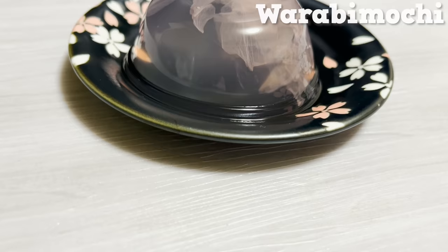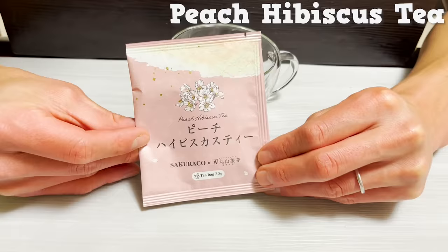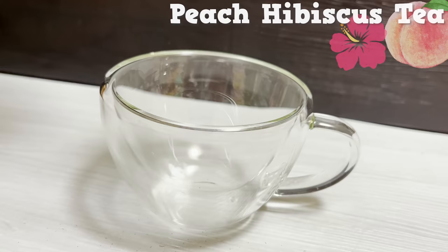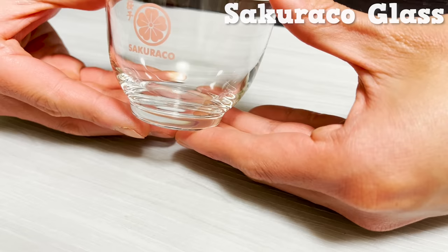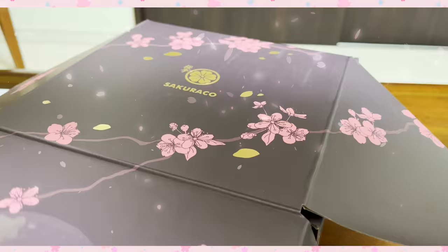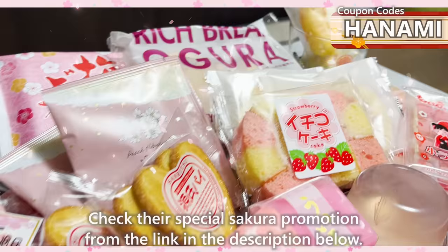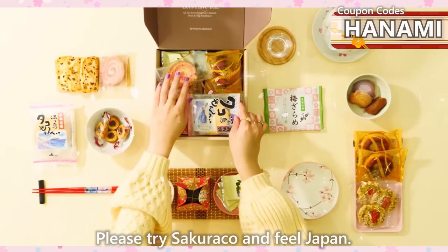The box also contains rice crackers made of rice in the shape of cherry blossoms, and warabimochi with cherry blossom petals — an authentic sweet. There's a tea that tastes of peach and hibiscus, perfect with Japanese sweets. The glasses with the Sakurako logo are stylish and cute. Check their special sakura promotion from the link in the description, and please try Sakurako to feel Japan.